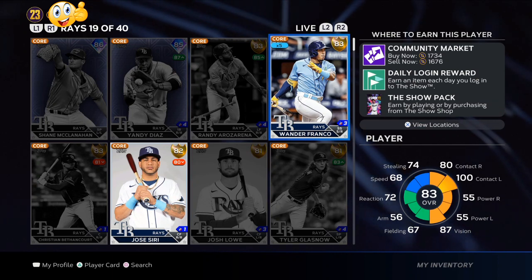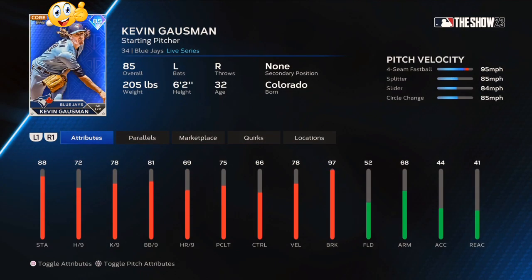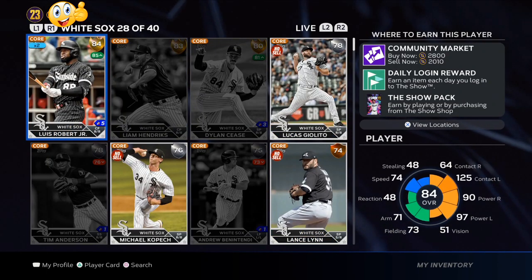Wander Franco — this is a good investment, no risk involved right now, getting them for only 1,500 to 1,600 stubs. Watch how he performs over the next week; if he's not doing good, sell him back off. Kevin Gausman — I had about 20 of these, he got upgraded, stub profit.